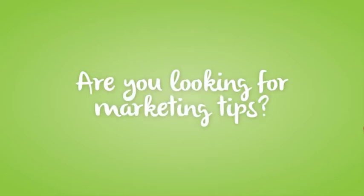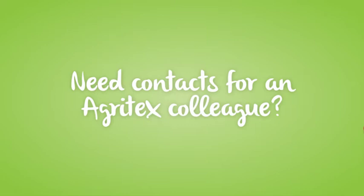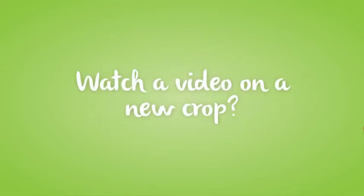Are you looking for marketing tips? Want to reach a buyer? Need contacts for an agritex colleague? Want to watch a video on a new crop?